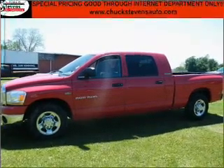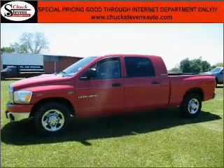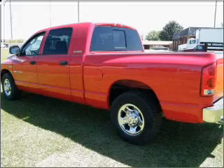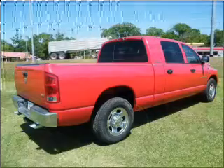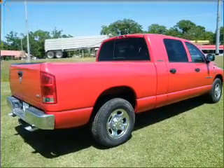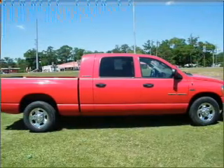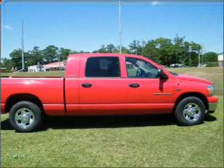Take a look at this 2006 Dodge Ram 1500 SLT that just came into Chuck Stephens Automotive. This four-door crew cab short bed truck comes equipped with many comfort and safety features, including power windows, power door locks, tilt wheel, and much more.